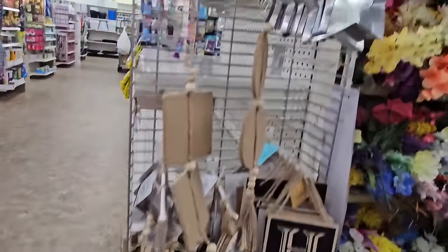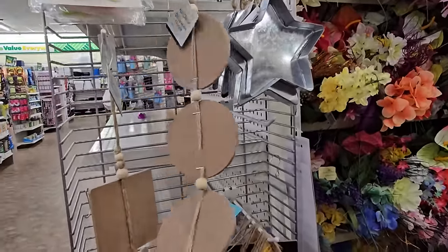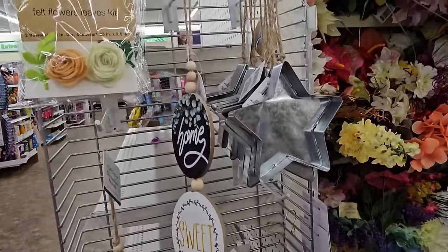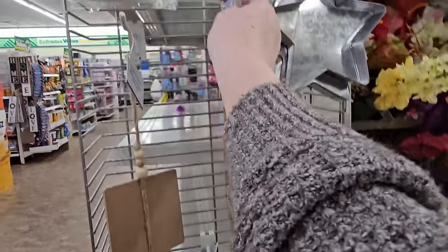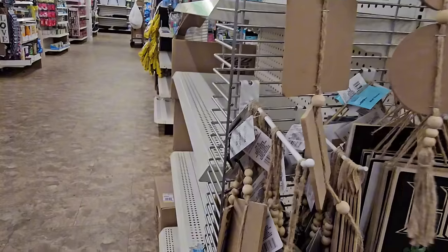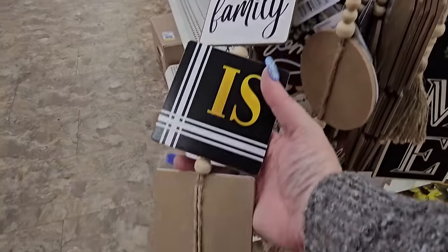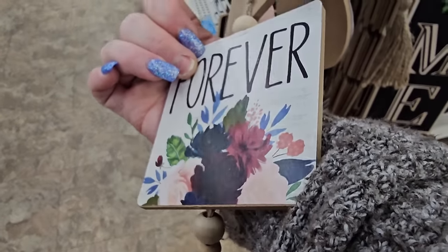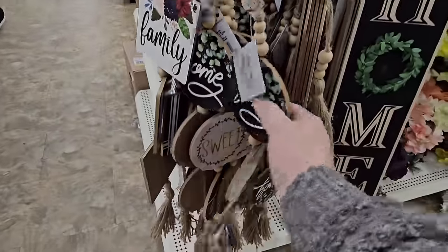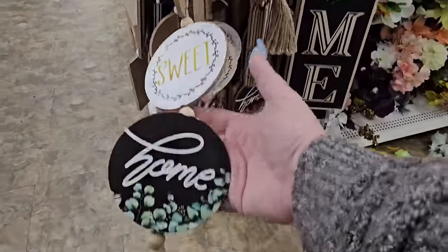I found these other decor signs on twine — they're circular. This one says 'Home Sweet Home,' it's got little beads on it, calling it wall decor, $1.25. Then they have this other one — it says 'Family is Forever' and has flowers on it, it's square, with beads and twine. And then home sweet home again.